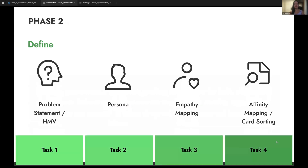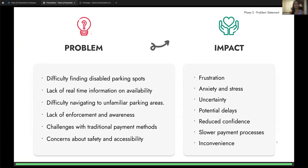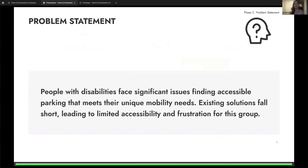Moving to the define phase, we did the problem statement and How Might We. To gain a comprehensive understanding, we first listed key problems from user interviews: difficulty finding disabled parking spots, lack of real-time information on availability, lack of enforcement and awareness, and more. These problems impact users leading to frustration, anxiety, uncertainty, potential delays, and inconvenience. Using insights from research, user interviews, and an iterative five W's questioning approach, we articulated our problem statement: people with disabilities face significant issues finding accessible parking that meets their unique mobility needs; existing solutions fall short, leading to limited accessibility and frustration.